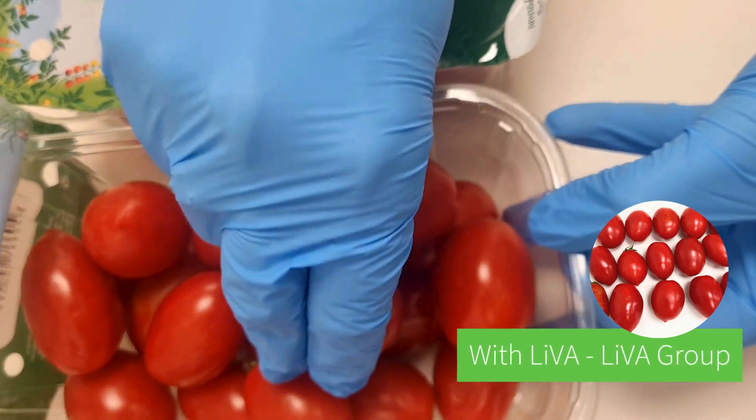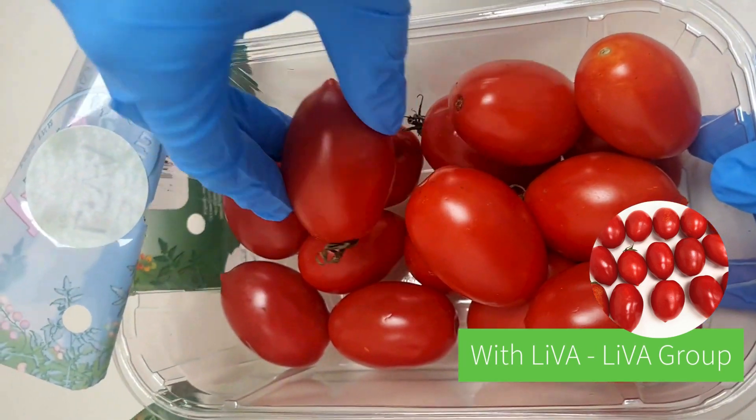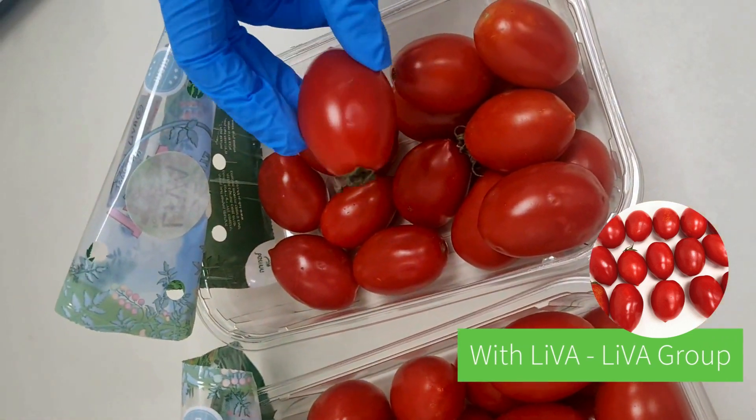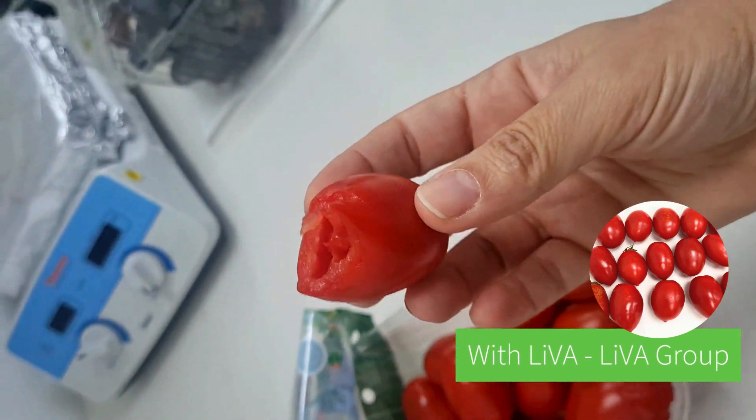Want to have a bite? Let's try it. Can I have one? Wow, good, huh? Mm-hmm.